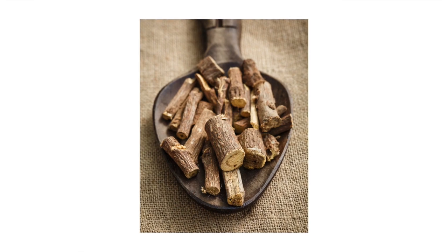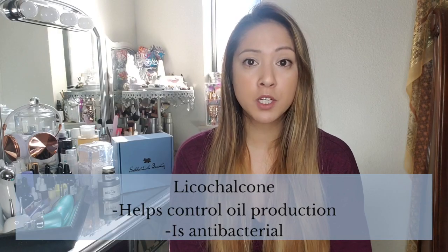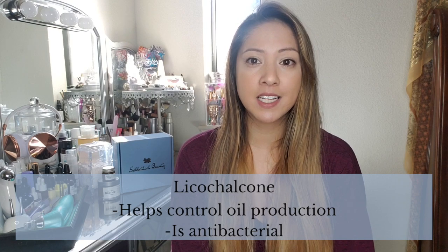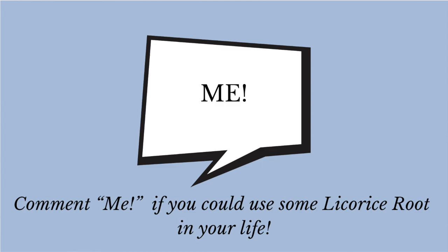This Chinese herb also contains a molecule called lycochalcone. Lycochalcone helps control oil production and is antibacterial, making this ideal for acne-prone skin. Comment if you could use some licorice root in your life.